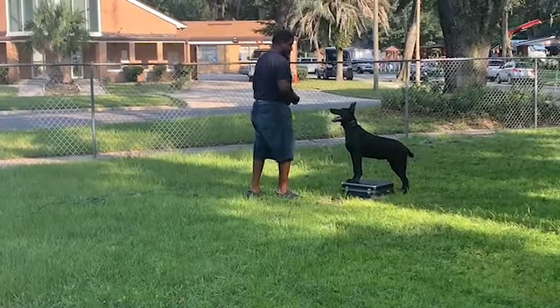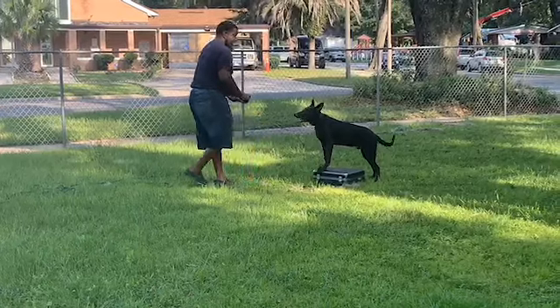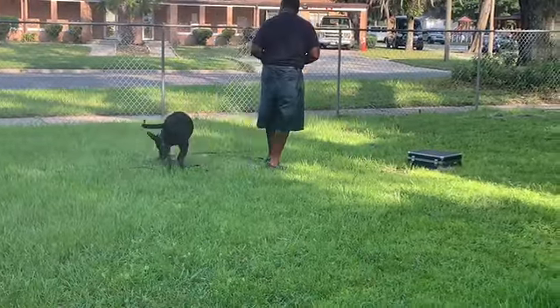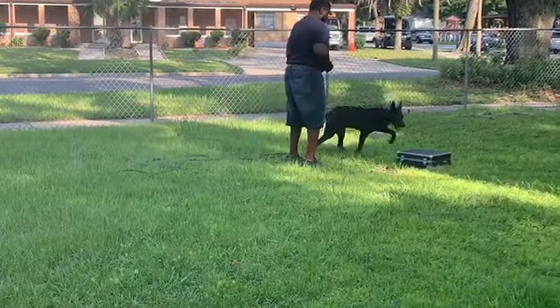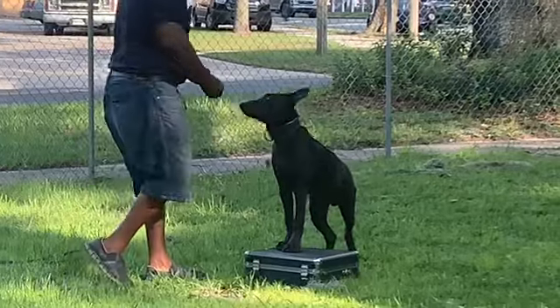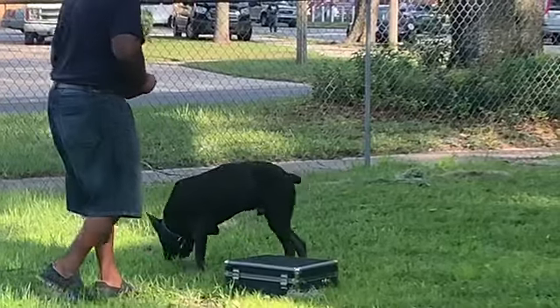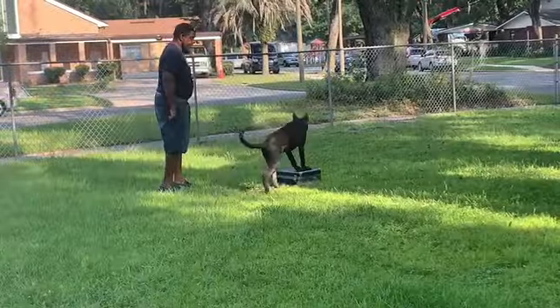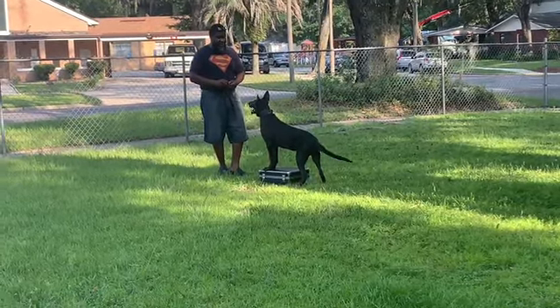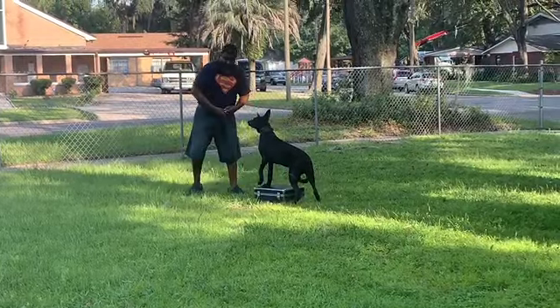And this is what he's learning — to stand there in place, and later on I'll put a bark on it. And from that point I can put some aggression to protecting it. Good boy! There are three different methods that you can do to get this same end result.